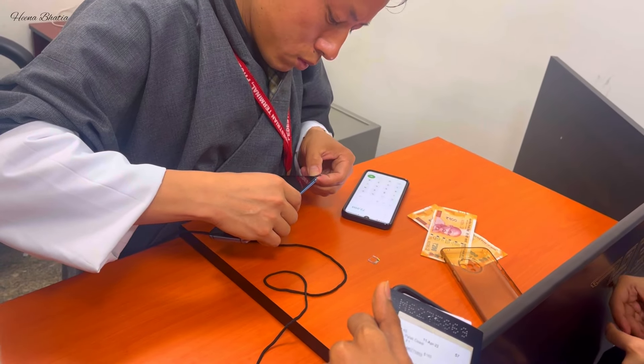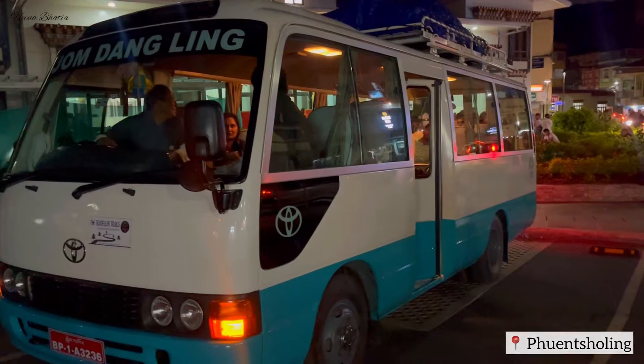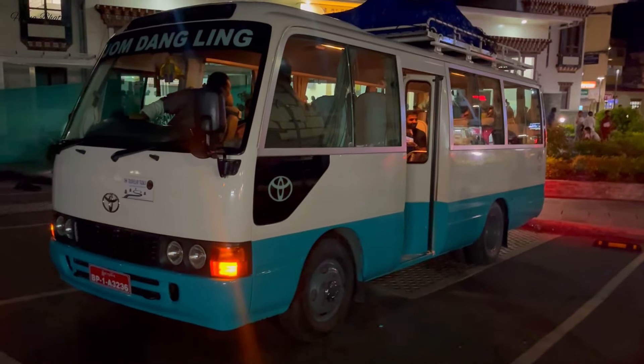If you want to purchase a SIM card, you can do it at the immigration office. The SIM card cost is around 300 rupees for a local SIM and you can get data with it. Indian currency is widely accepted there — no problem — and the currency value of Bhutan and India is the same. As you leave the immigration office, you will enter Phuentsholing. I would say you can stay there briefly and then continue your journey to Thimphu, the capital city of Bhutan, and check into your hotel.